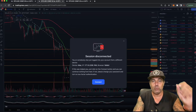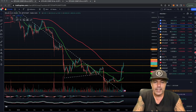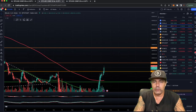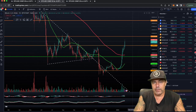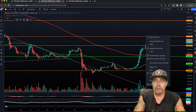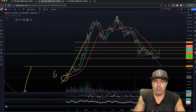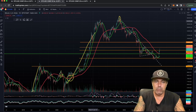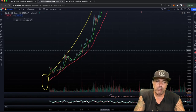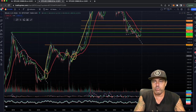Zooming out to the daily chart, we can see we are breaking those orange resistance lines. We are already moving above the 200-day moving average, which is historically very important. Looking back, every time we break that level — marked by yellow circles — a bull market follows. This has happened multiple times, so breaking the 200-day moving average is significant.